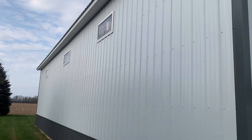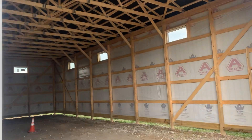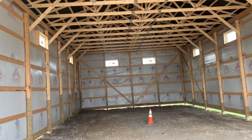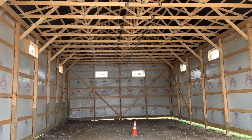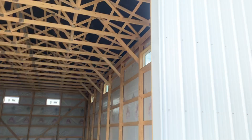As far as windows, there are six total — those are 4 by 2 windows. So if you're thinking about building something like this, again: 32 by 64 post-frame pole barn building, 16 feet 2 inches at the eave.